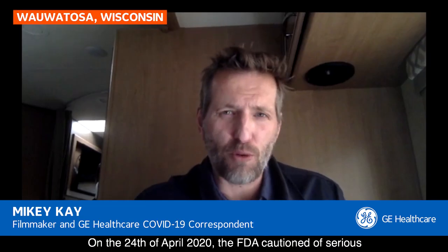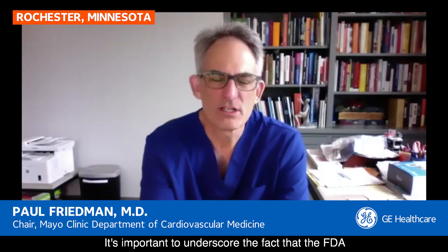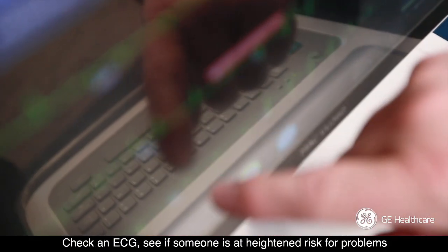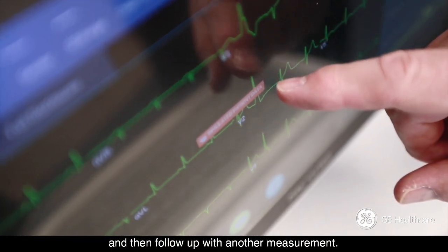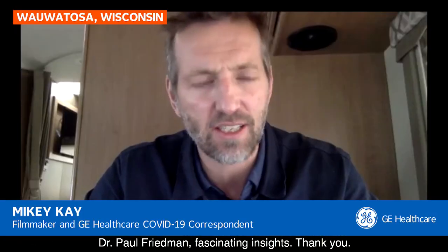On the 24th of April 2020, the FDA cautioned of serious heart rhythm problems in COVID-19 patients treated with hydroxychloroquine. What's your reaction to that? It's important to underscore the fact that the FDA is not saying don't use these medications. What they're saying is, be smart and be careful. Check an ECG, see if someone is at heightened risk for problems, and then follow up with another measurement. Recording the heart's electrical signals can determine whether someone can safely receive these medications. Dr. Paul Friedman, fascinating insights. Thank you.